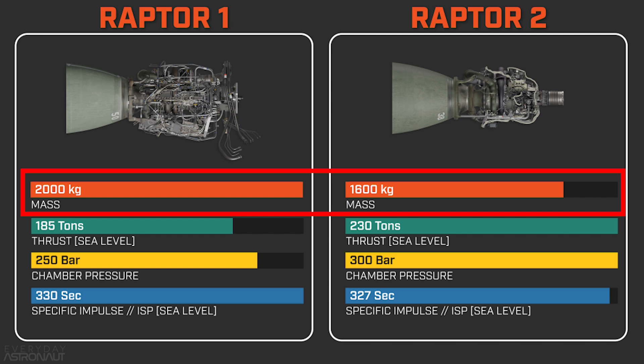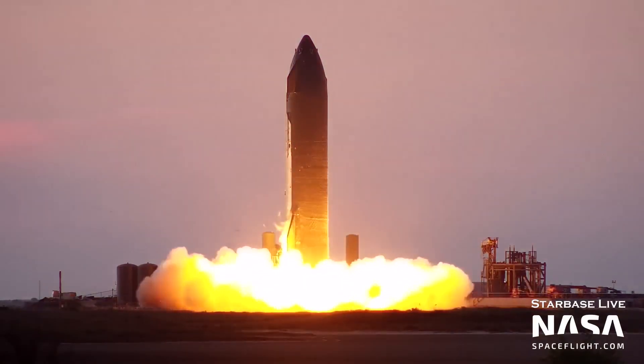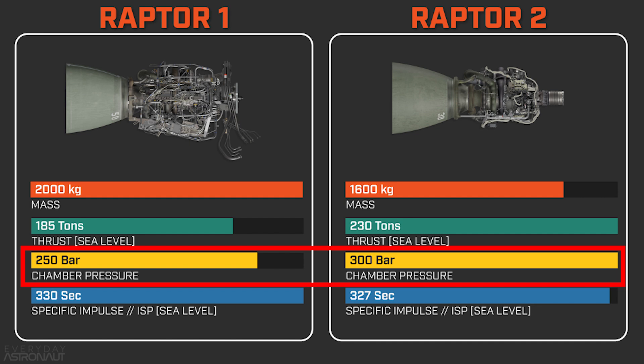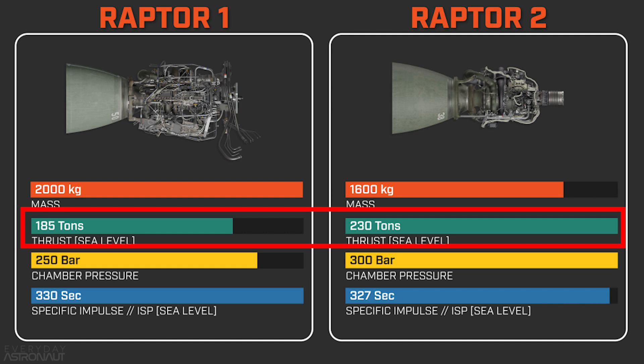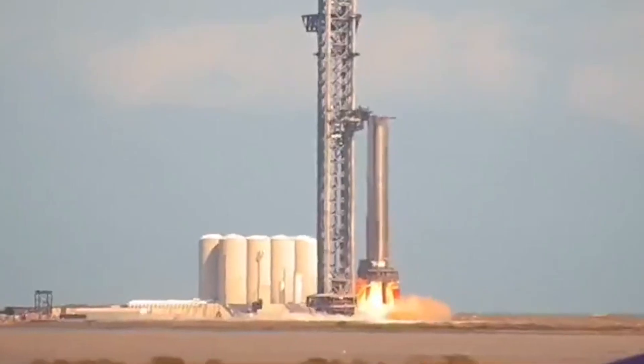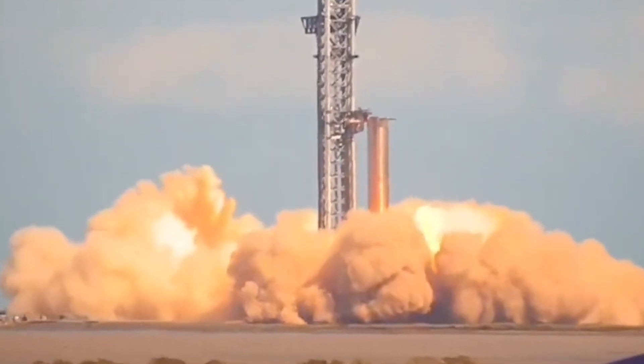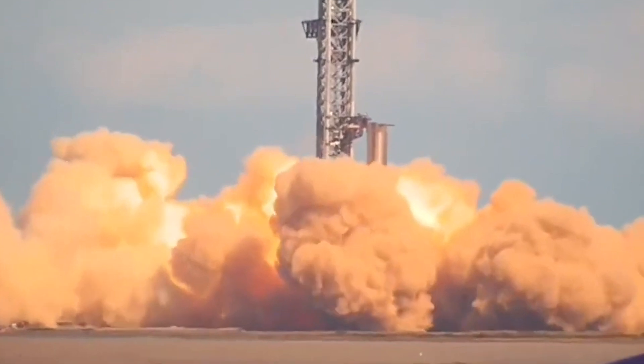A Raptor now comes in at 1,600 kilograms total weight. And at the same time, they were actually able to increase the thrust by upping the combustion chamber pressure from 250 to 300 bar. That pushed the thrust from 185 tons to 230 tons. Elon Musk thinks there is still room to crank the Raptor up to 250 tons of thrust at 330 bar of pressure.